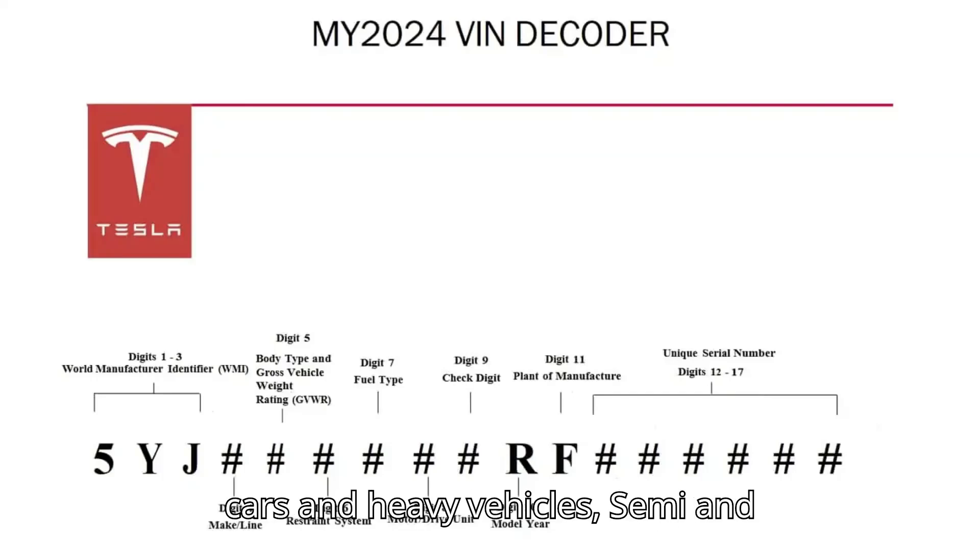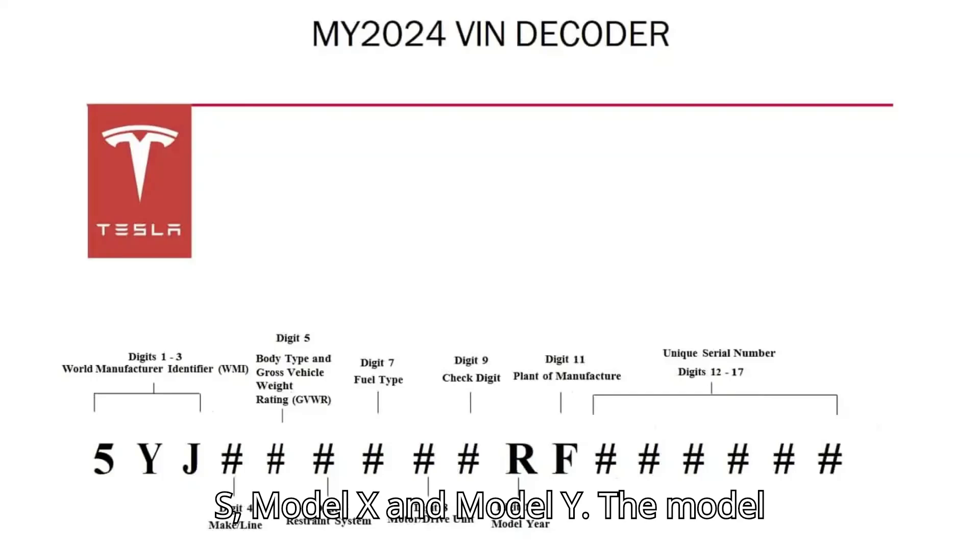Then we have a different template for cars and heavy vehicles — Semi and Cybertruck. Cars include Model 3, Model S, Model X, and Model Y.